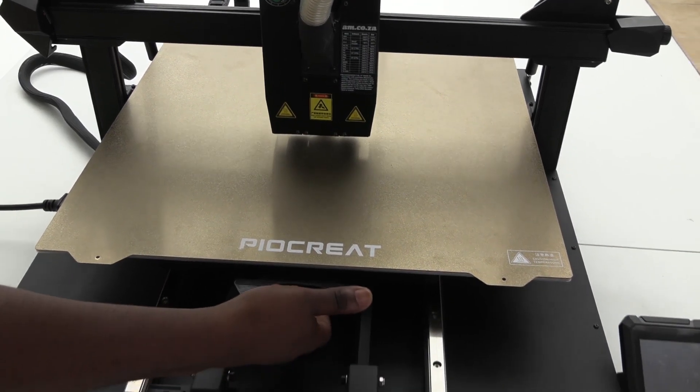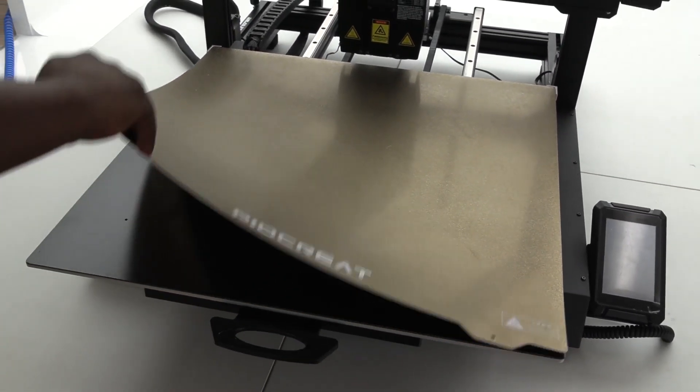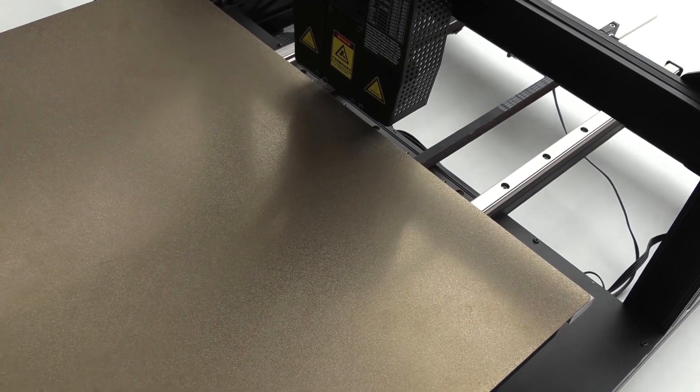Also, the base plate here is removable, so that you can interchange with different material, to be textured or smooth, and it's magnetic, so it simply snaps back into place perfectly.